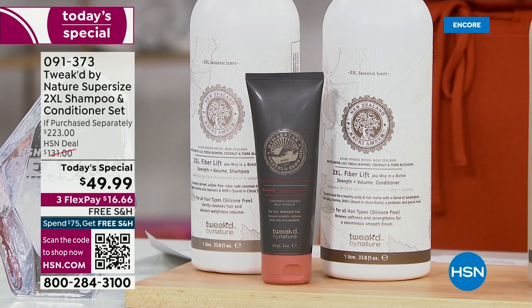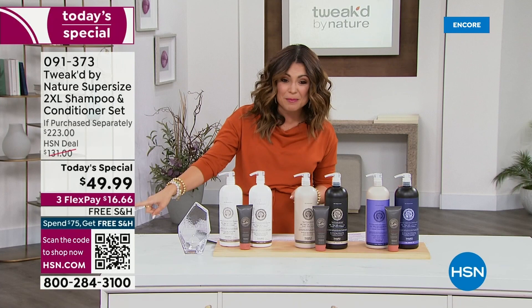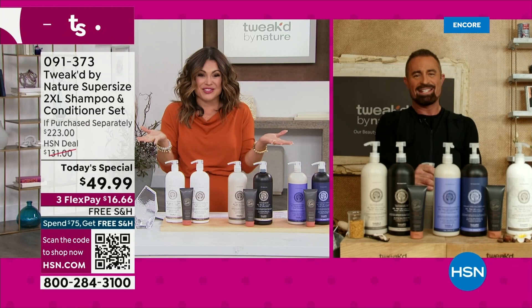If you look in the mirror and you're constantly grabbing a teasing brush and flipping your head and your hair has gone lifeless and flat, you've got to get the 2XL brand new shampoo and conditioner in your life. $49.99, free shipping and handling, three flex pay, 30 days to try it out. It's going to take one wash and one condition to see a major difference. Welcome in, Dennis, and happy today's special.